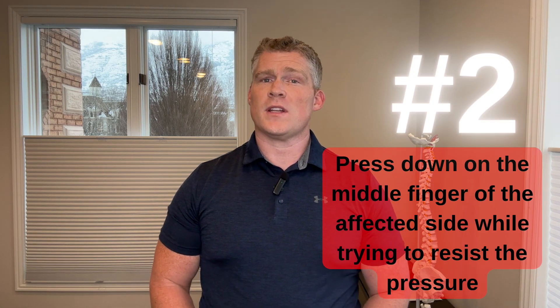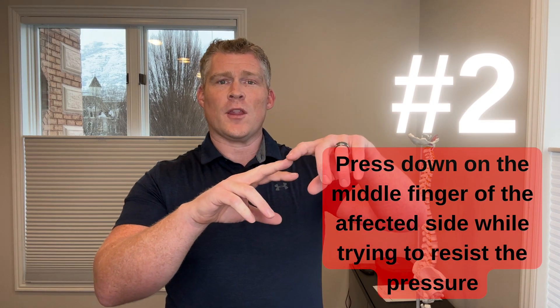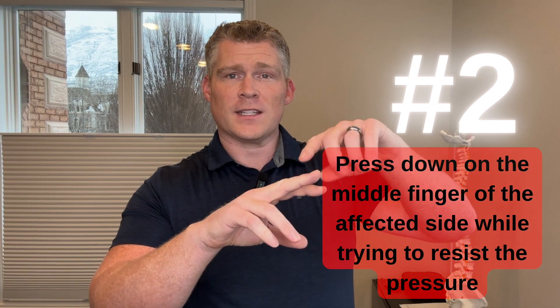Number two: using the arm that is not painful, press down on the middle finger of the affected side while trying to resist the pressure. If you have tennis elbow, this will usually cause significant pain at the outer elbow and possibly into the muscles of the forearm.